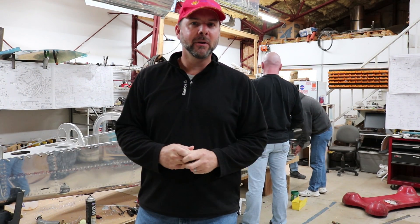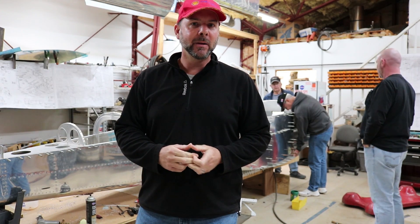Hey everyone, welcome back to the Experimental Aircraft Channel. I'm here today in Mooresville, North Carolina, EAA Chapter 309 to talk about an RV-9.